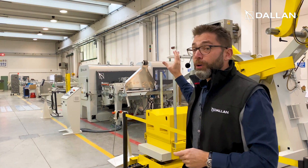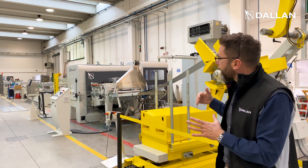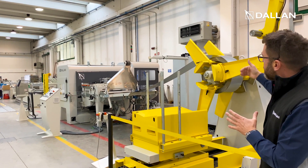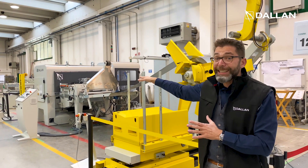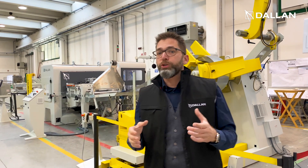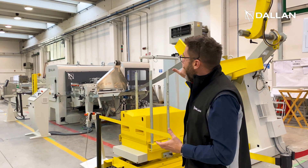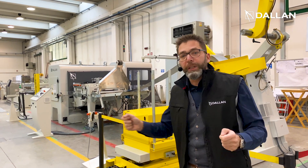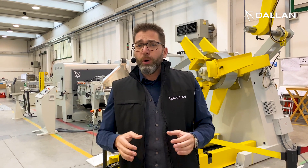When it comes to the cost of labor, you have a machine that, working from the coil, works automatically. It unwinds the material, it straightens, feeds, punches, and cuts the products automatically, so it can work also unattended. It can work at night and you don't need to have a person loading and unloading the sheets, and you don't need expensive automation to do that.